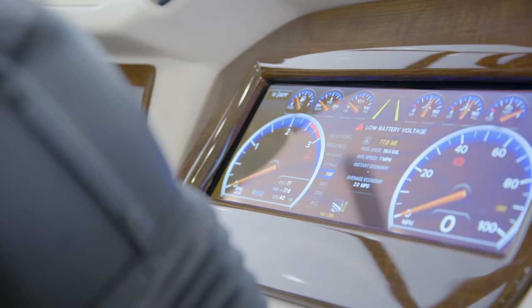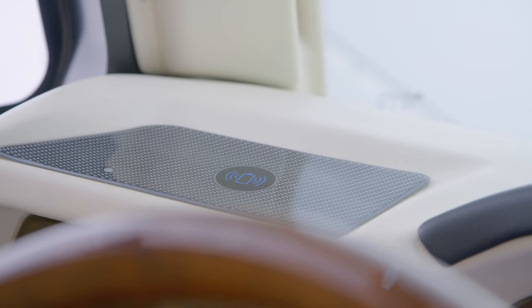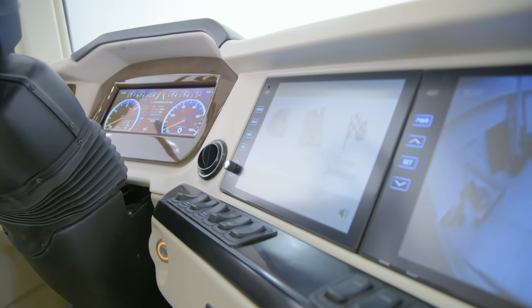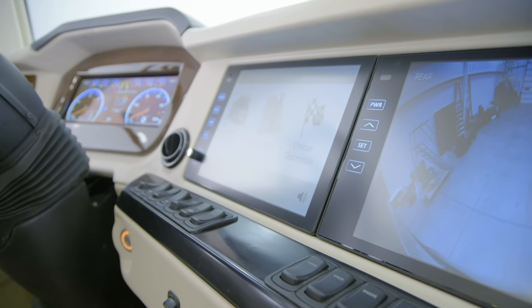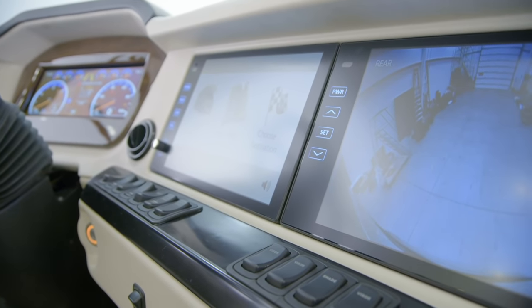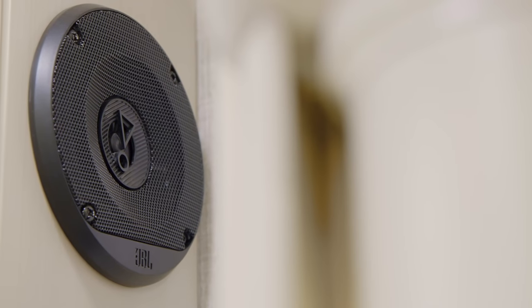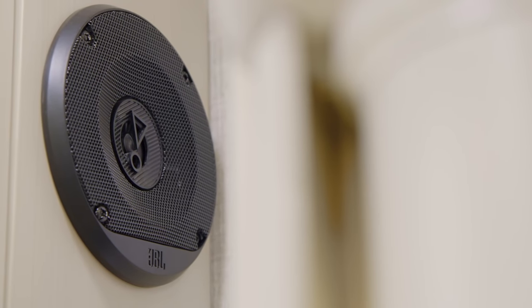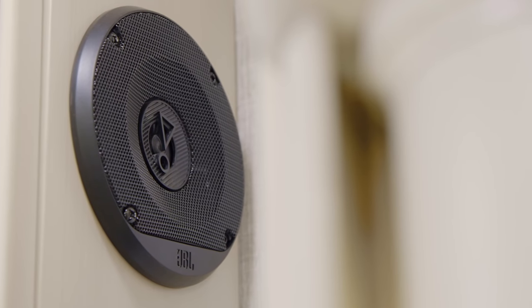You'll also find a modern digital cockpit display, a wireless charging station, a side and tri-view rear camera display, and dual-color monitors with Rand McNally navigation, which provides turn-by-turn directions for worry-free travel. Eleven custom-tuned speakers are connected to a JBL audio system, allowing you to enjoy crystal-clear sound no matter what you're listening to.